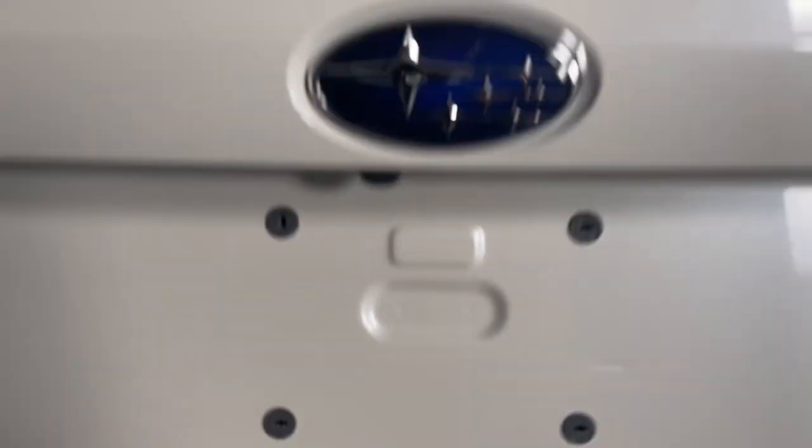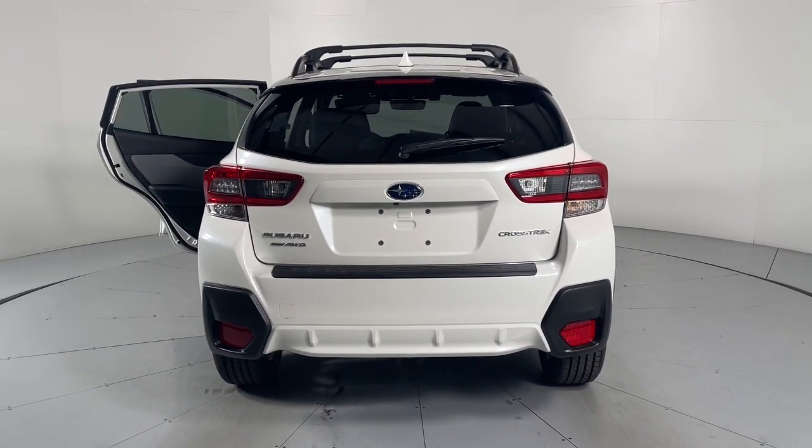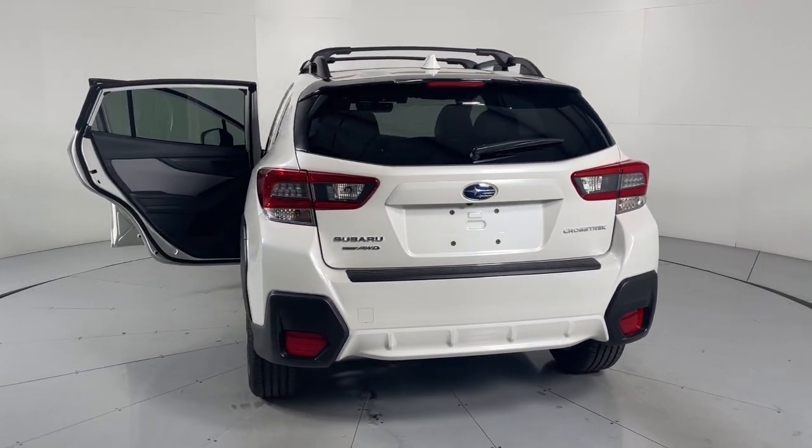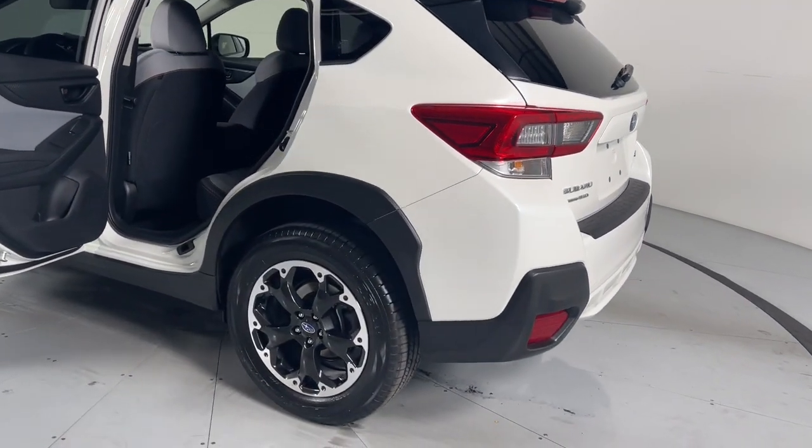Sun moonroof, keyless entry, satellite radio, fog lamps, alarm, heated front seat, power driver's seat, blind spot monitor, steering wheel audio controls, aluminum wheels.